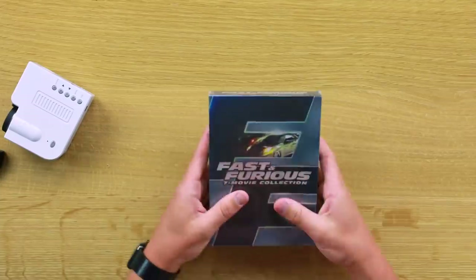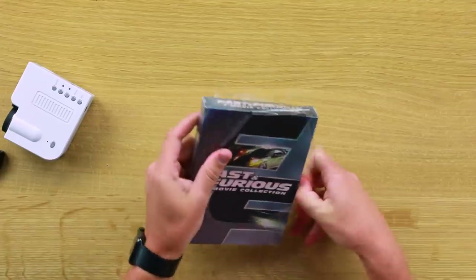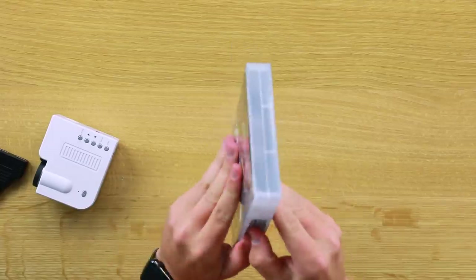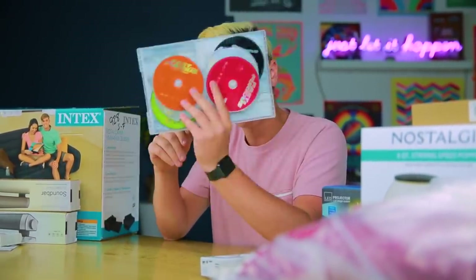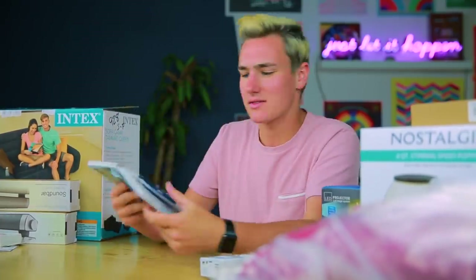Fast 7 — seven movie collection. Yes! I don't even know how much we spent. You can't even open the thing — for $5 it doesn't even open; you gotta pay an extra six. We got seven movies: Fast and the Furious, Fast and the Furious 2, Too Fast Too Furious, Tokyo Drift, Fast and Furious 4, Fast 5, Fast and Furious 6. And take a guess what the seventh one was called — Furious 7. Not Fast 7.